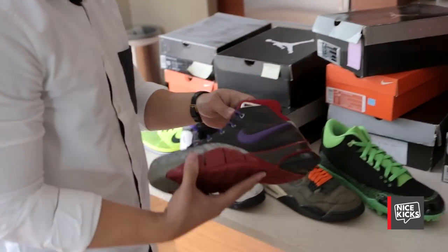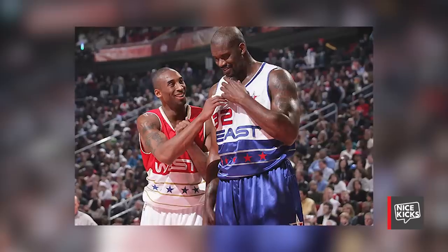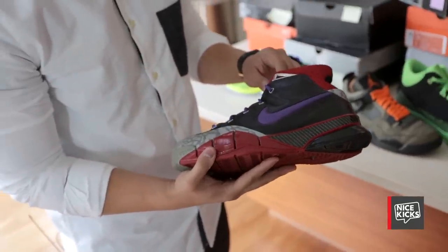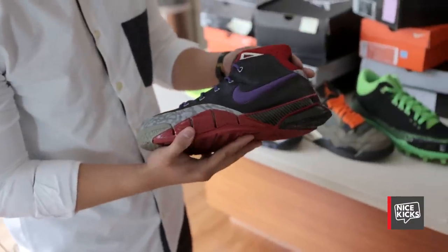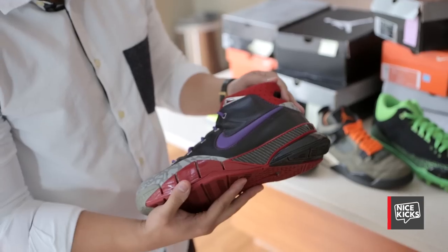This is a Zoom Kobe 1 ID from the Houston All-Star. Only a select few people were able to ID the Kobe 1. It's kind of a unique color because it's a mixture of the Chicago Bulls colors and the Laker colors.